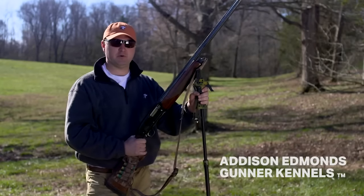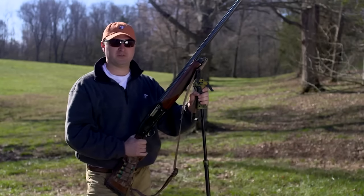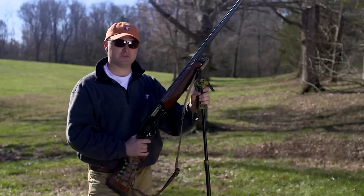We've done our best to provide you with the safest and most durable dog kennel. We're going to shoot it with a 12 gauge shotgun from 7 steps to show you how much it can take.